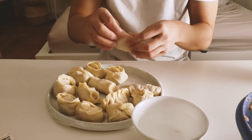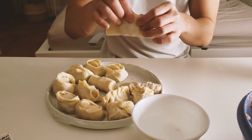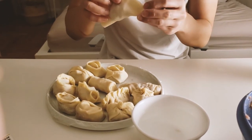We decided to make some dumplings, but we actually didn't really know how to fold them, so we definitely went for the more abstract approach.